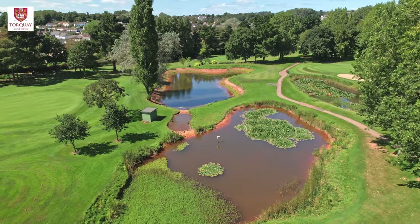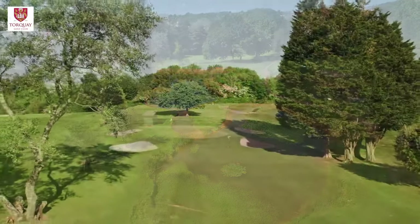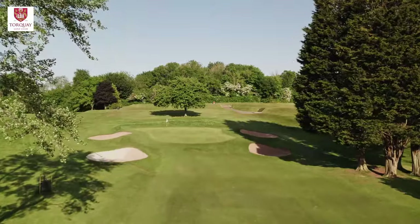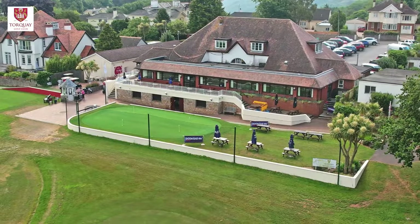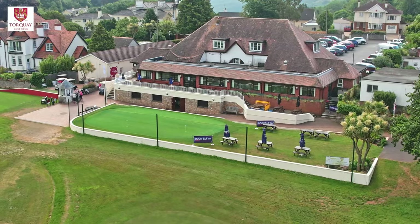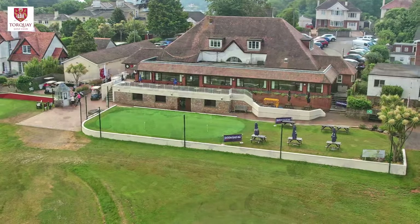At Torquay Golf Club, our goal is to create an exceptional environment where both members and visitors can indulge in an unforgettable golfing experience. Whether you're interested in becoming a member or seeking a venue for your society, our club is the ideal choice.